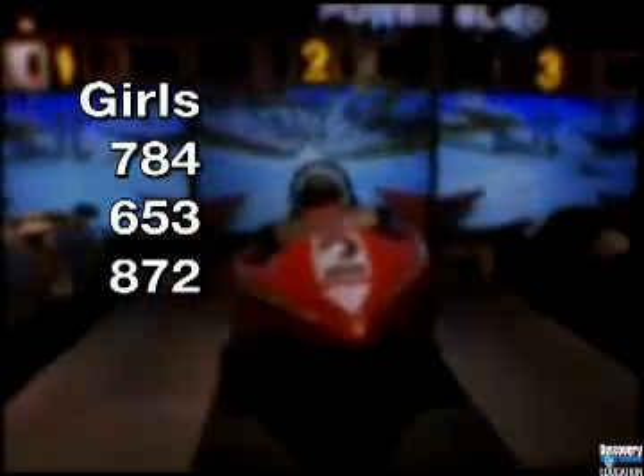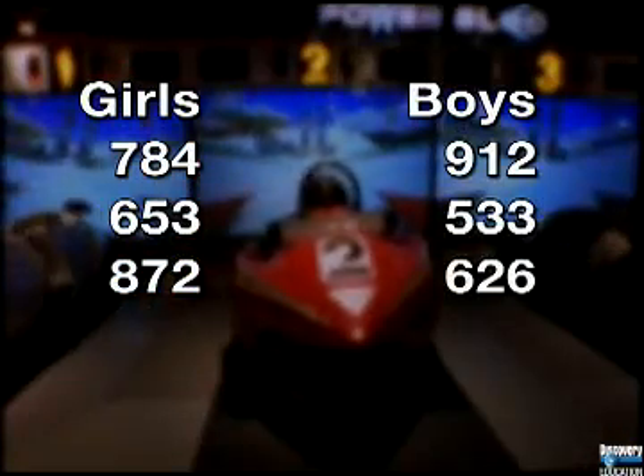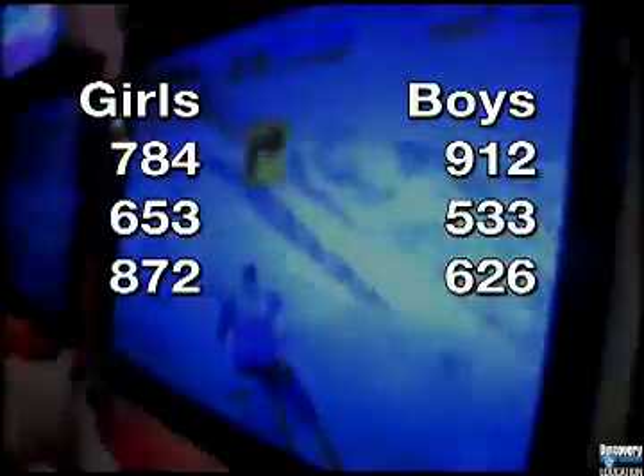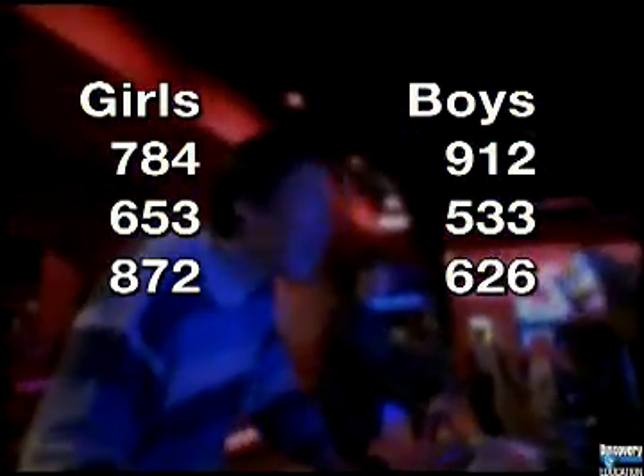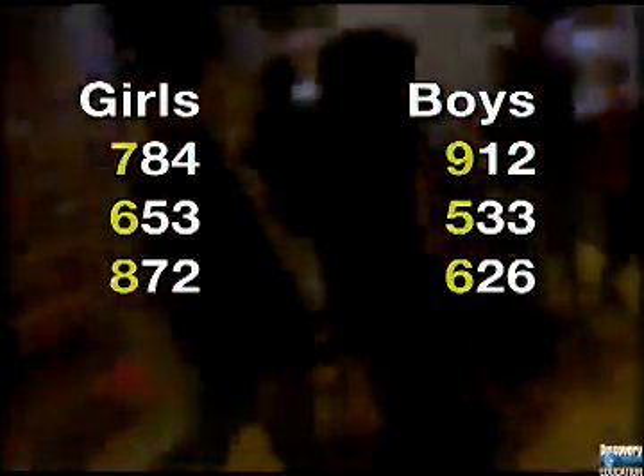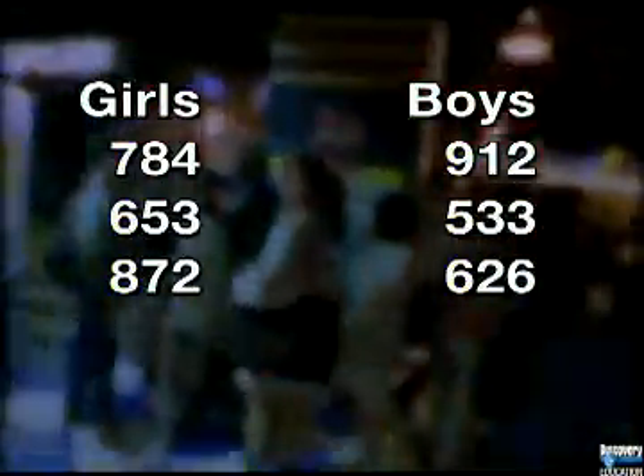For the first three rounds, here are the scores for the girls, and here are the scores for the boys. We can use front-end estimation to see who's in the lead. Front-end estimation uses only the digits at the front of the number to get a rough answer when an exact total isn't needed.